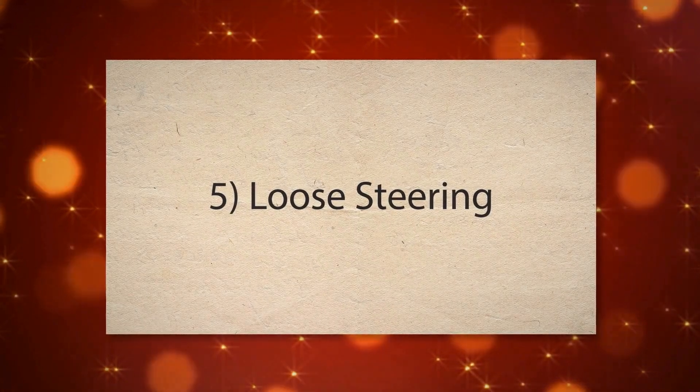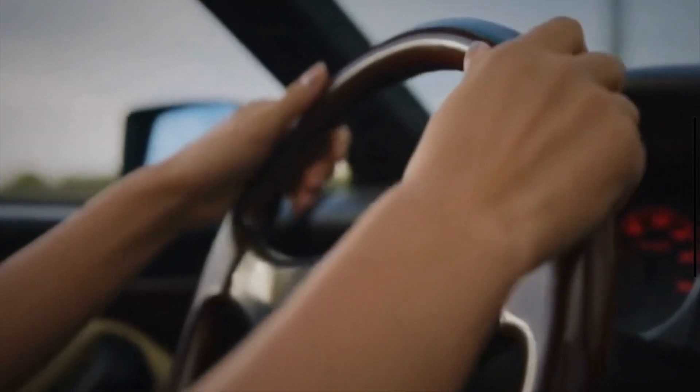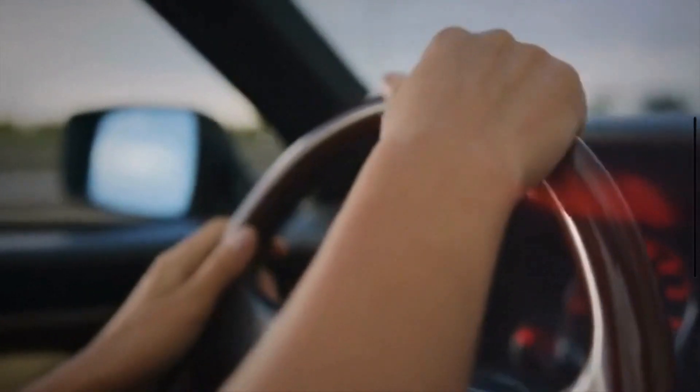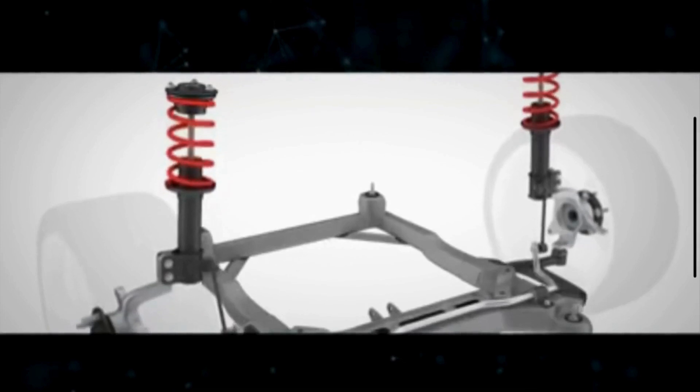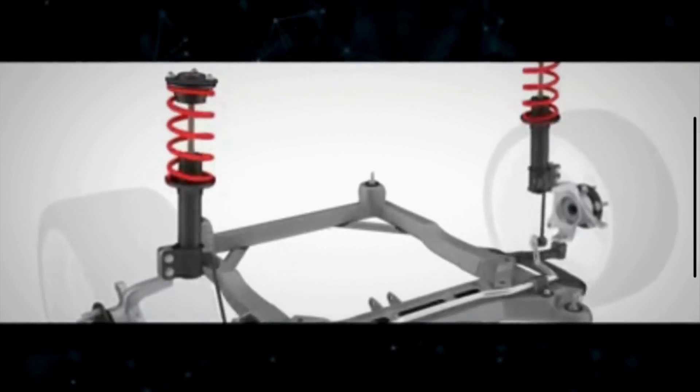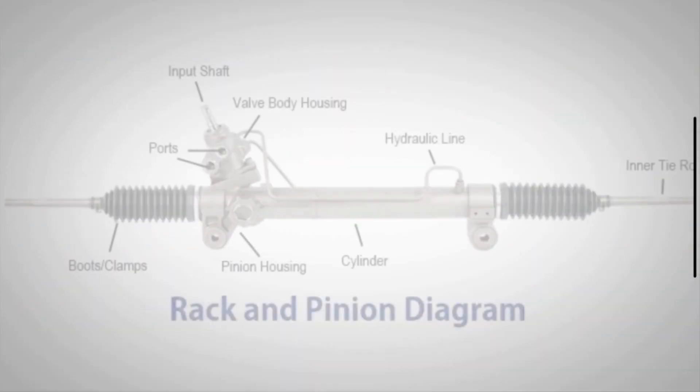Number five: loose steering. If you notice excessive free play in your steering wheel — meaning you can move it back and forth without much response from the wheels — your steering rack might be the culprit. Over time, components within the rack can wear out, leading to a lack of precise control and responsiveness.